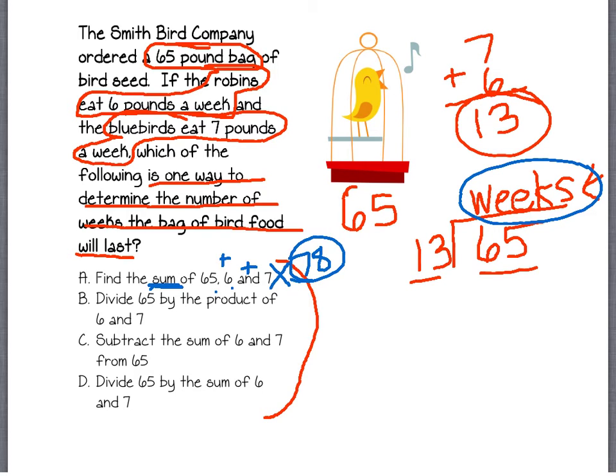Let's look at the next one: divide 65 by the product of 6 and 7. We know we need to divide, but the product of 6 and 7 is not 13 — the product means multiplication, so that would be 42. That doesn't make any sense. You wouldn't divide 65 by 42, because they're not eating 42 pounds a week. That one's wrong.